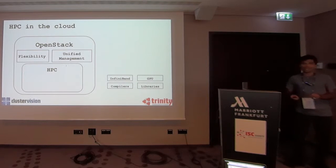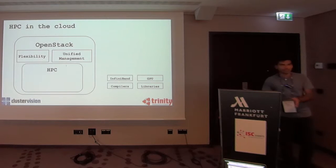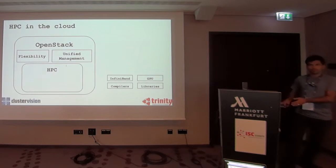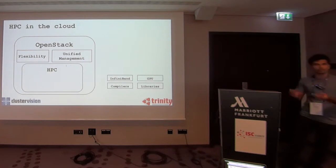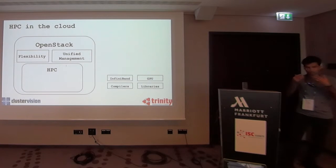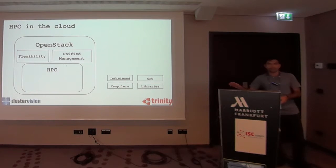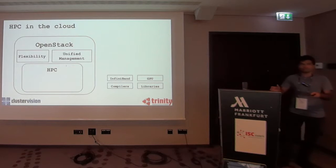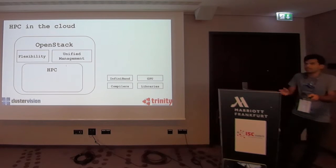That doesn't work. HPC applications are very special — they require a lot of support. They require InfiniBand, usually, if you're running a tightly coupled application. They require GPUs sometimes, compilers, libraries. What users want is a platform which is fully functional, and they want a very thin layer of customizability on top of that. They don't want bare virtual machines.